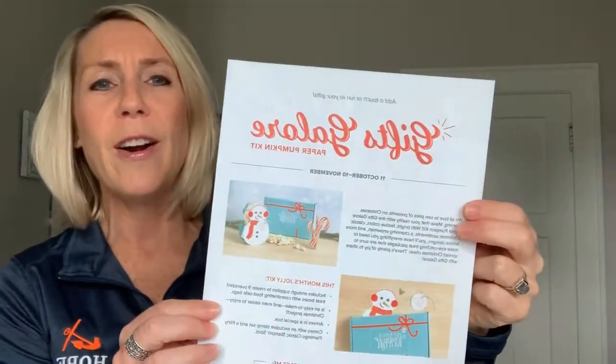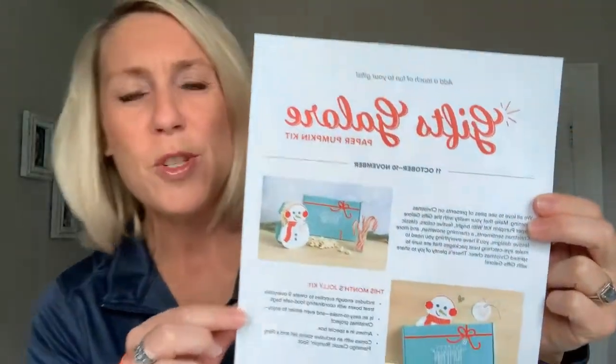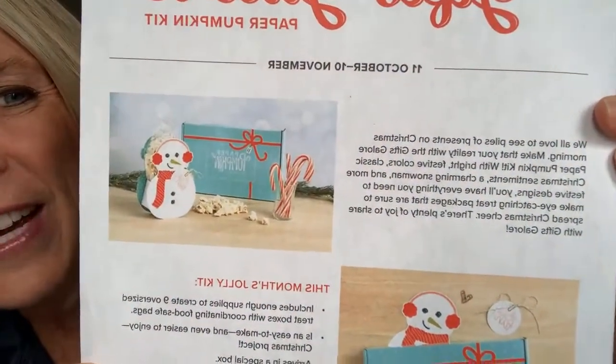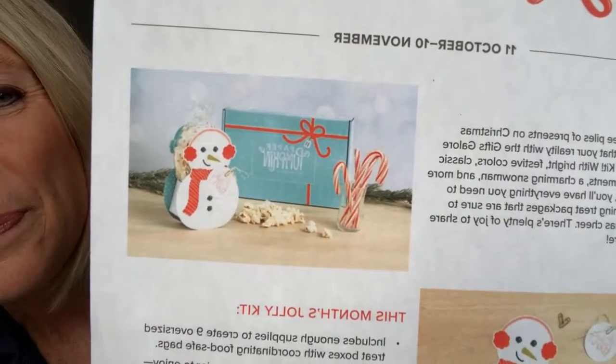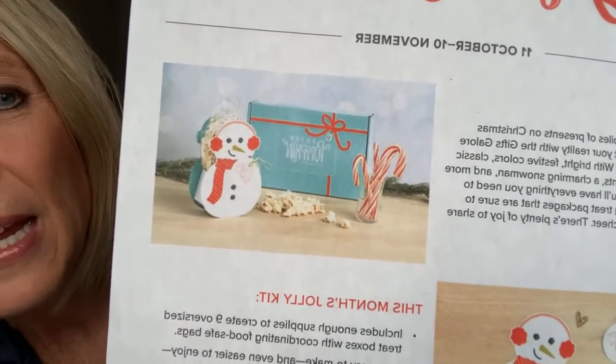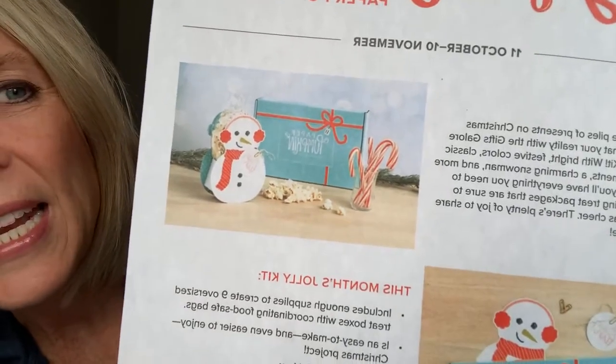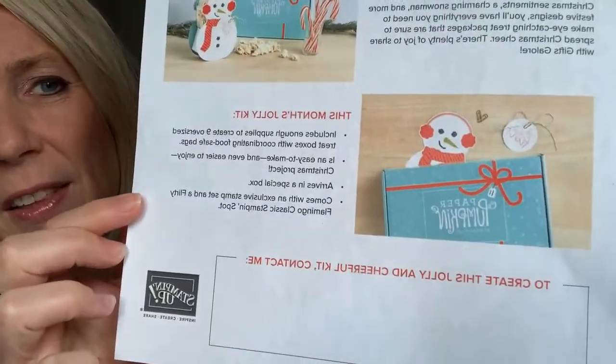Let me show you — can you guys see the super cute little snowman right there? It almost looks like a huge bag of popcorn that they put in the little treat package, and they're showing the candy canes there too. If you are interested, you can sign up at paperpumpkin.com. I will include the link above this Facebook Live video after it's done.